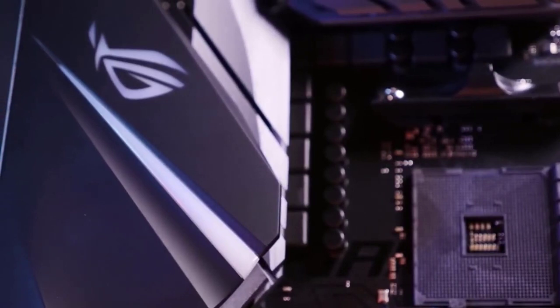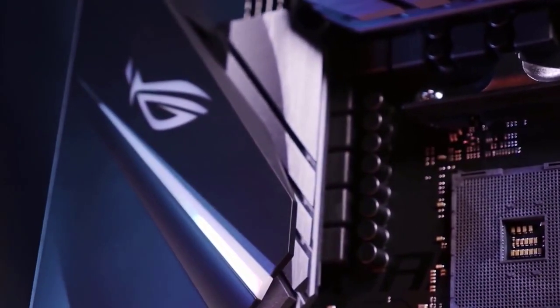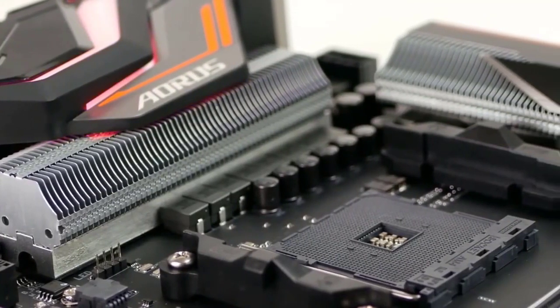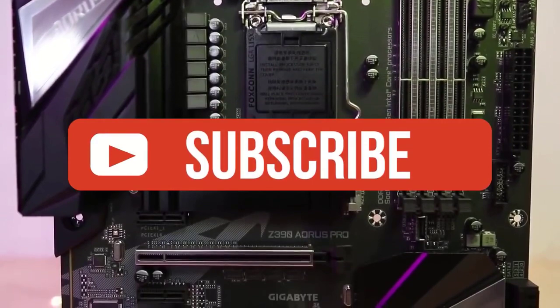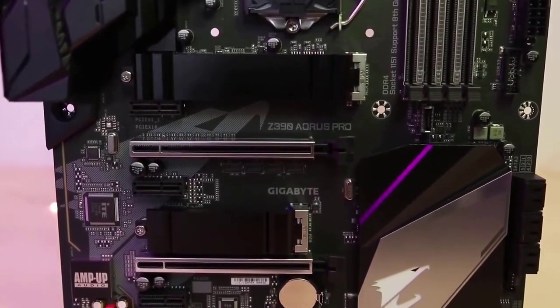That is all for this video. If you liked it, please go ahead and give it a like. If you're new to the channel, we do our best to keep you up to date with the best products on the market right now, so if you want to know what the best gear is, go ahead and hit that subscribe button. Be sure to check out the description for links to find the most up-to-date pricing on all the products mentioned in this video.